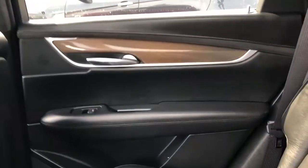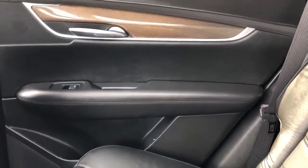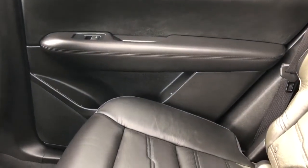Moving on to the rear interior of the XT5, we'll take a look at the rear door panel, which also features our black leather, black suede, copper carbon fiber, chrome door handle, speaker tweeter, window switch, close handle, speaker and storage.